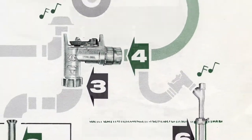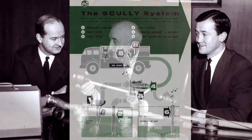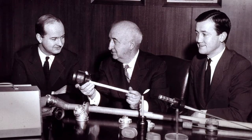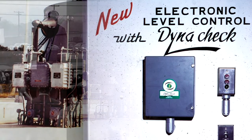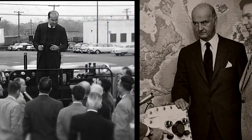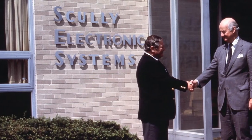He designed and patented a complete system that became the industry standard. His sons, Frank Jr. and Robert, joined the business in 1954 and worked closely with major oil companies to develop electronic overfill prevention controls. In 1964, Robert Scully became president and established Scully as the worldwide leader in loading safety systems.